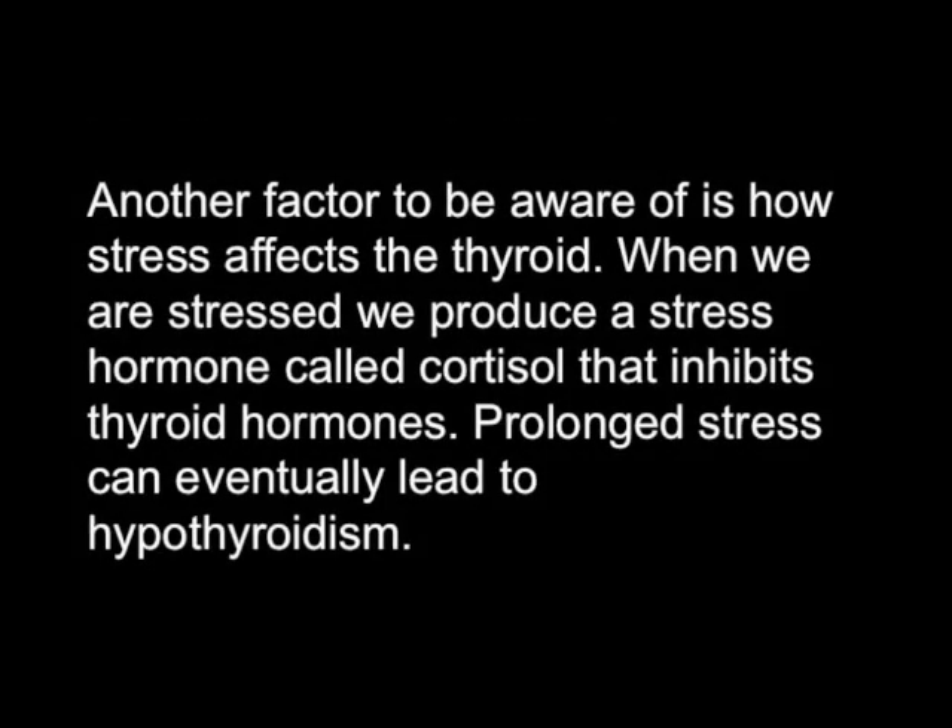Another factor to be aware of is how stress affects the thyroid. When we are stressed, we produce a stress hormone called cortisol that inhibits thyroid hormones. Prolonged stress can eventually lead to hypothyroidism.